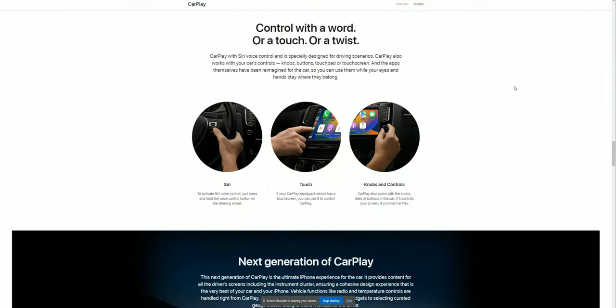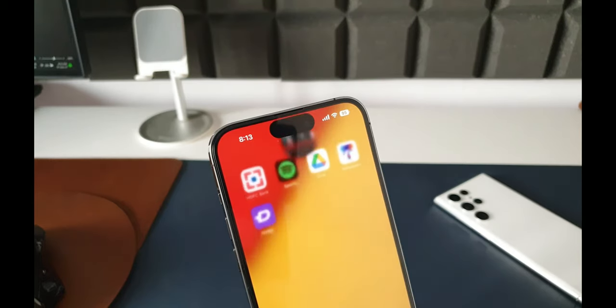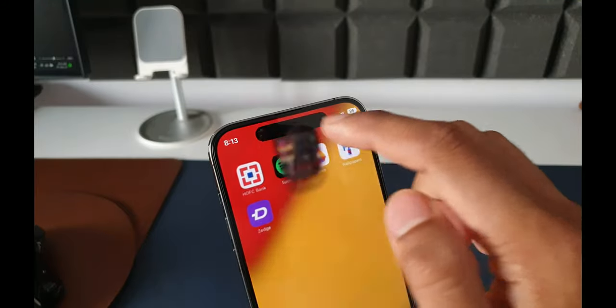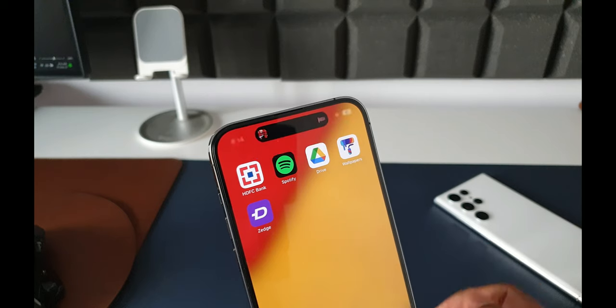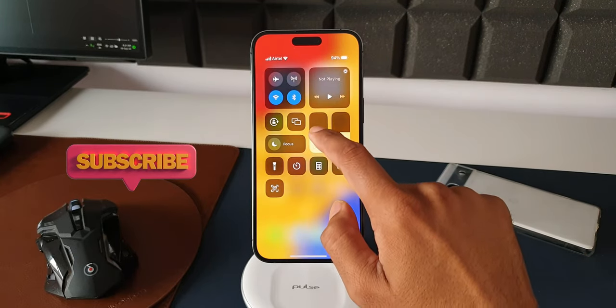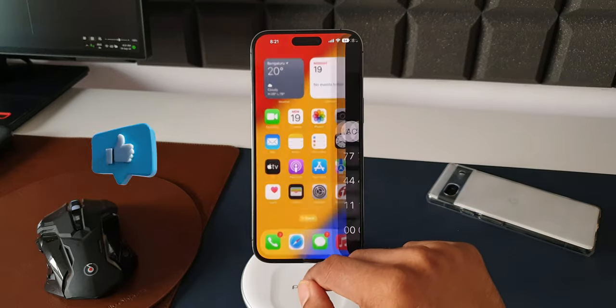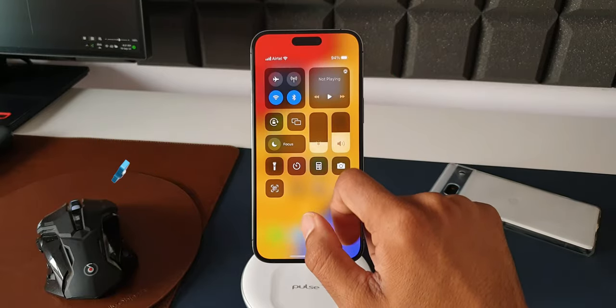Those are some of the bad things I've been experiencing on this device. If you've been using this phone you may have experienced other issues I haven't listed — feel free to drop them in the comments. Now it's time to talk about the good things. If you want to know your phone better, be sure to subscribe and smash that like button.